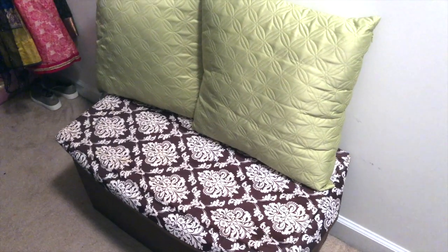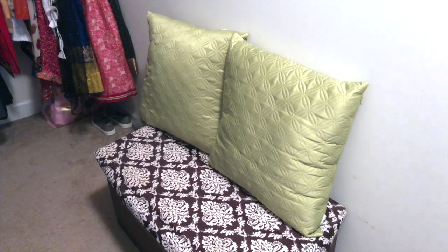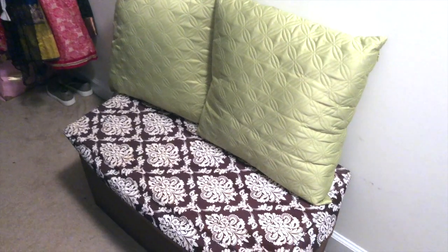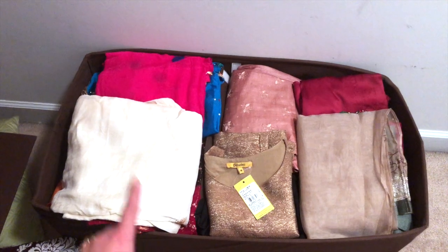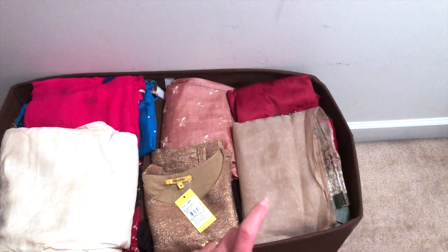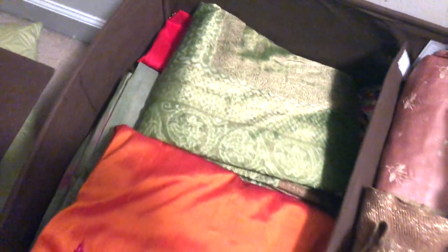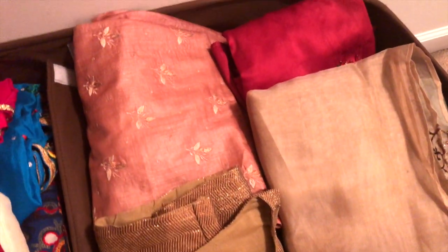I also have this other ottoman here, and I put a pillow on top so if I want to come here, sit, and decide what to wear I can do that. Inside I divided it in two — on one side I have a few of my saris and on the other side more ethnic dresses, chaniya choli, and more saris. As I mentioned, I used to hang them but I like it this way because I don't wear them that frequently — they were taking too much space. On this side I also have a few of my dupattas and ethnic dresses.